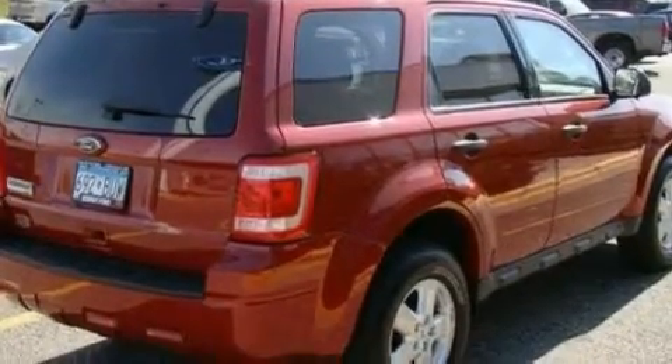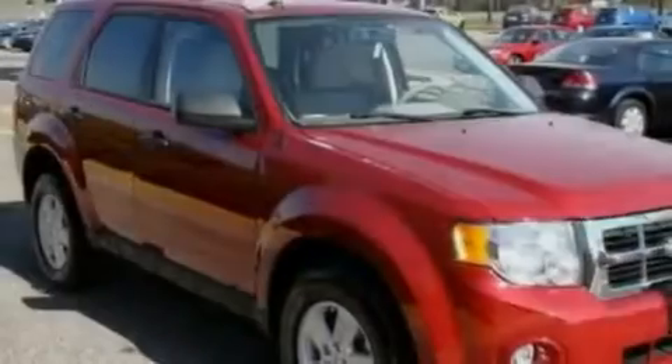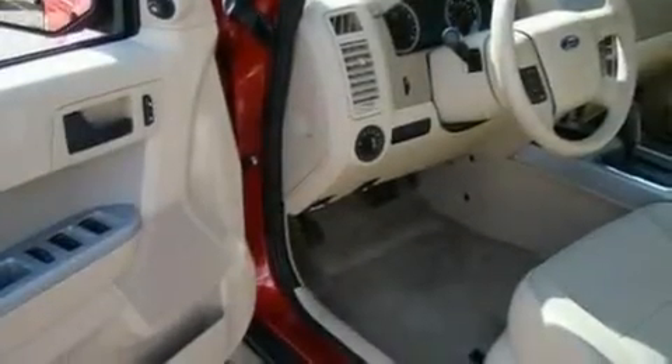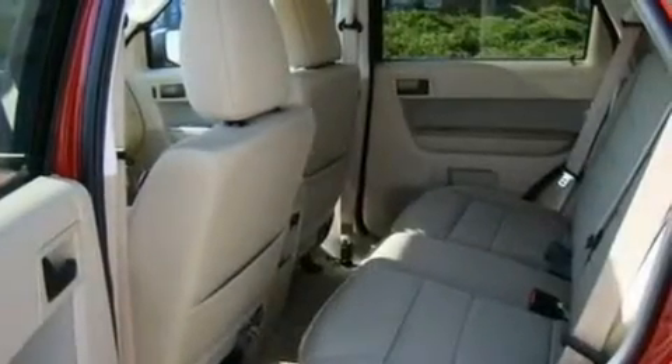Its top features include a power driver's seat, cruise control, an auto-dimming rear-view mirror, four well-positioned speakers, a leather-wrapped steering wheel, a multi-link rear suspension, alloy wheels, a low-tire pressure indicator, a keyless entry system, and this vehicle has fewer than 18,000 miles on the odometer.